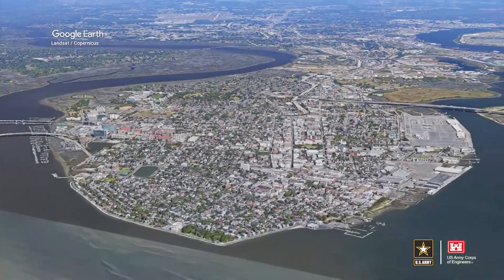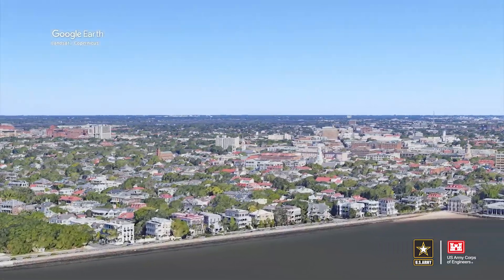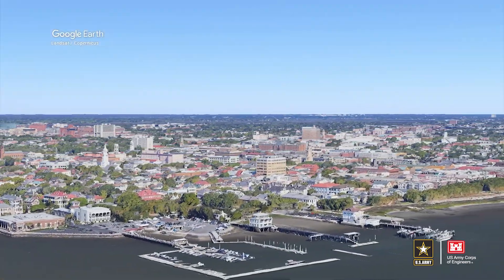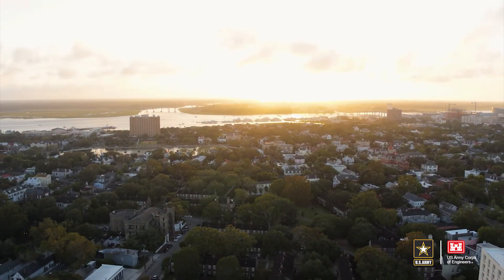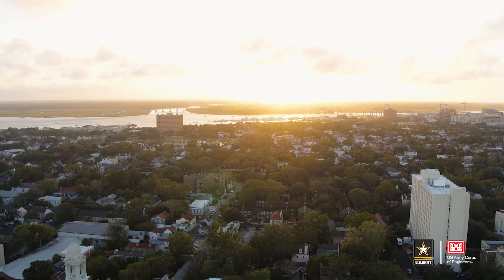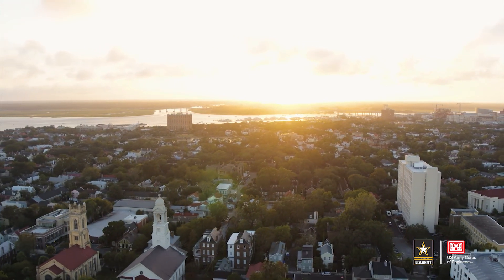Over the last four years, a team of the nation's top Army Corps planners and engineers investigated coastal storm risk on the Charleston Peninsula. In partnership with the City of Charleston, the study team explored effective, feasible solutions to reduce risk and promote coastal resiliency.